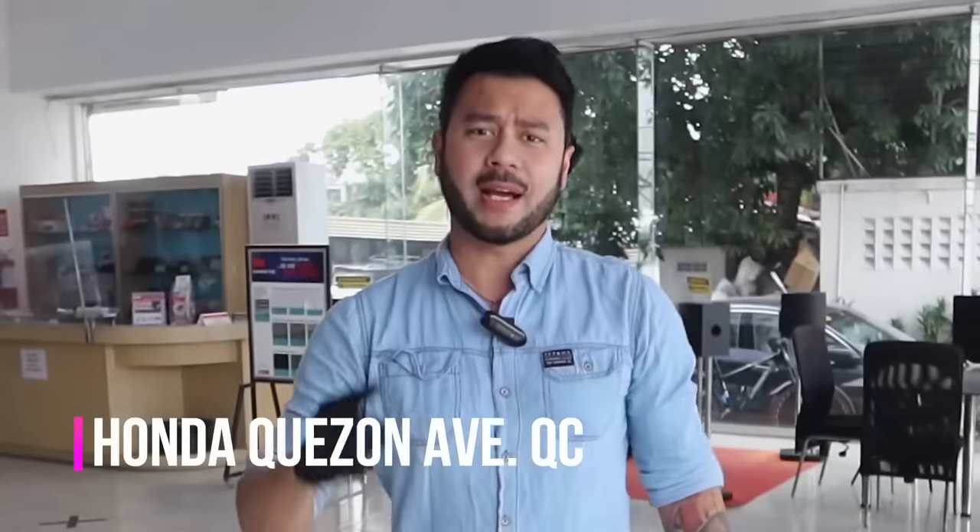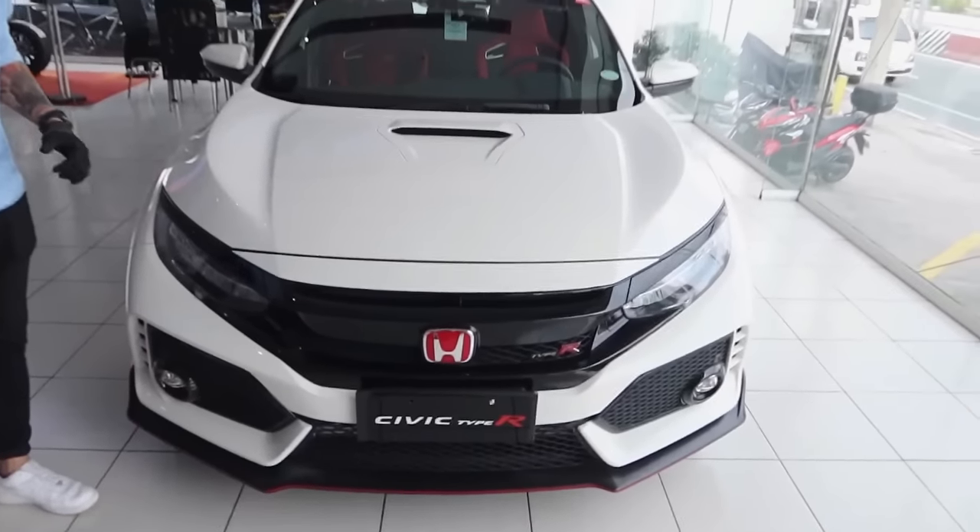Alam mo kung bakit kasuabi? Ikaw ang nag-request neto, tandaan nyo. Pag sinabi mo, gagawin ko. As of today, ang re-reviewin natin is isang Civic Type R. At eto siya. Mga kasuabi, let's begin.